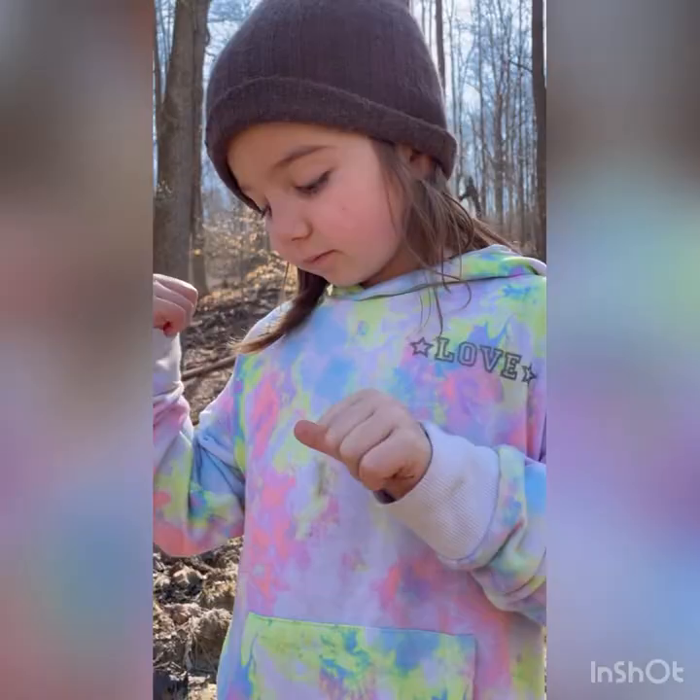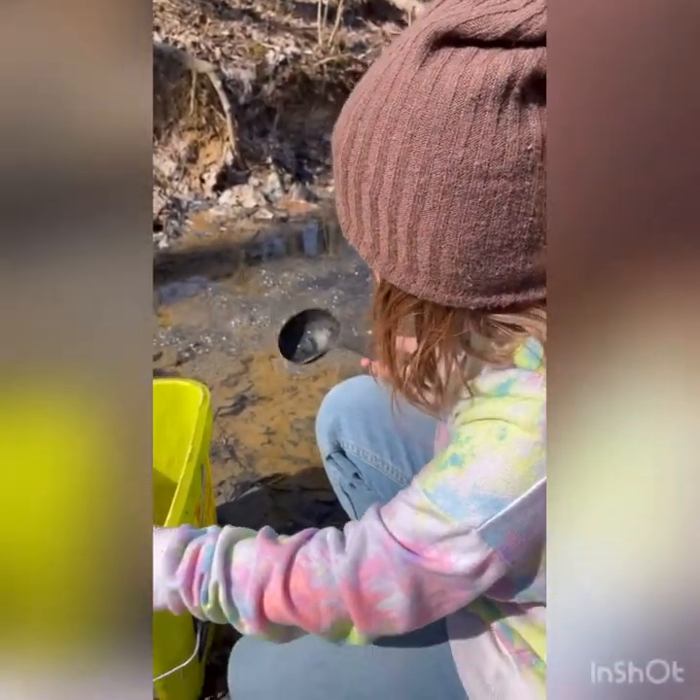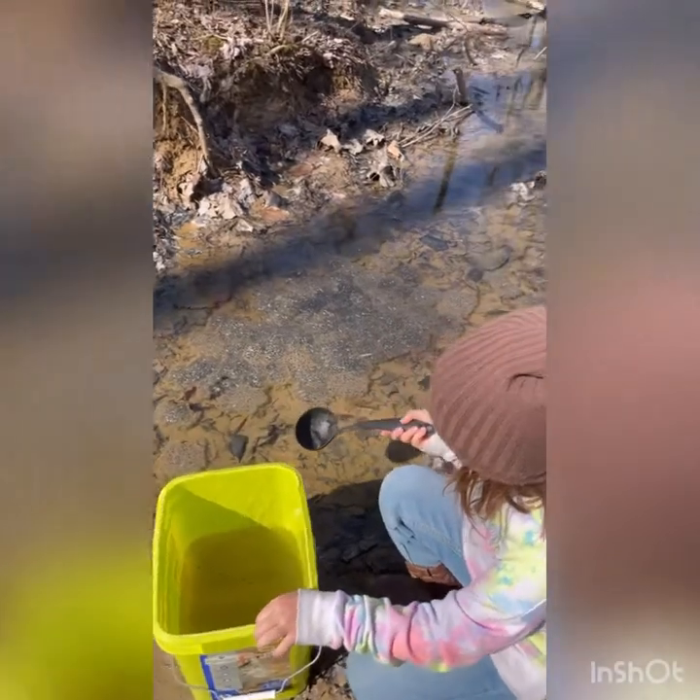I think we're going to go grab some materials. We're back and we have a bucket and ladle, so I think it's time to scoop the frog eggs.